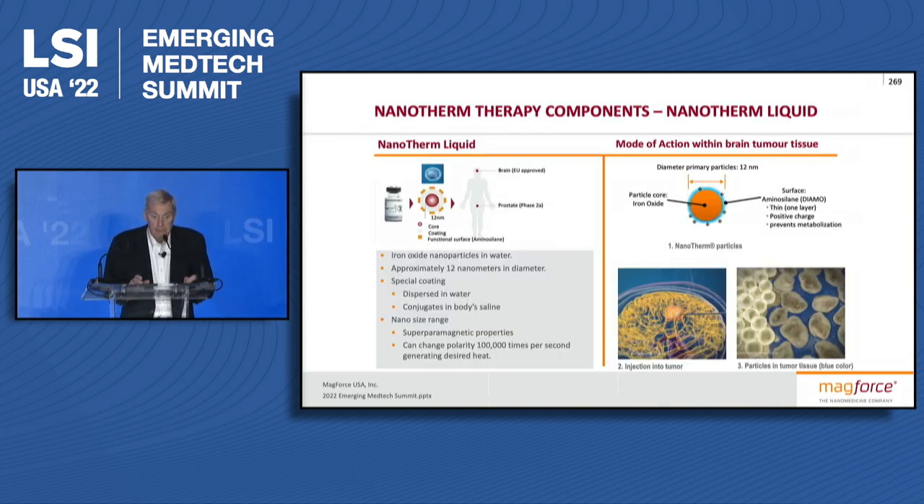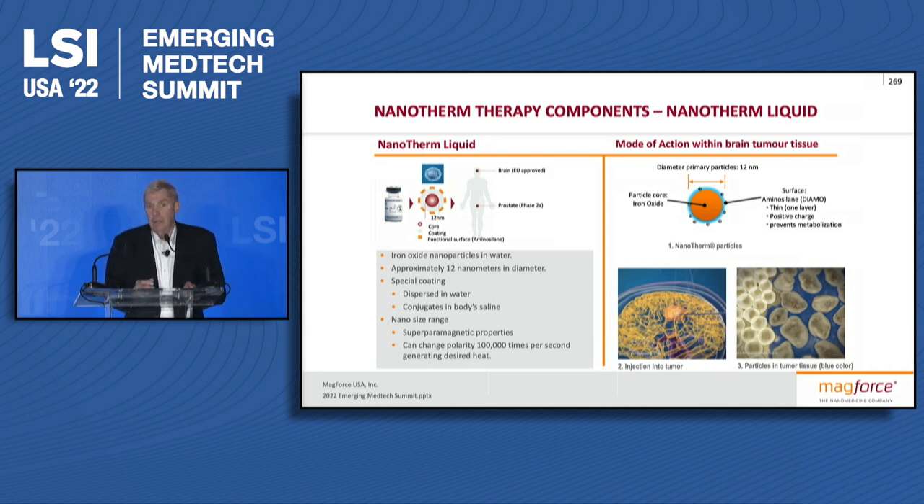Our technology is nanotherapy. What we have is basically iron oxide-coated particles that stay dispersed in water as we ship them, but once they're injected into human tissue, the surface changes and they basically conjugate and form an implant. It took us a couple years to convince the FDA that this is not a drug, this is an implant, but they're well on that.